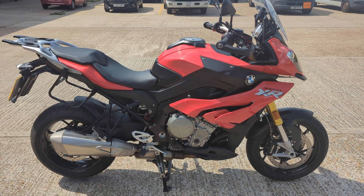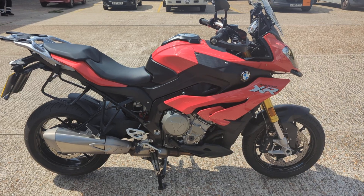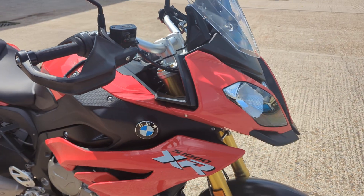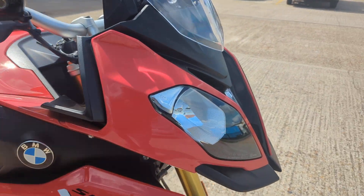2018 BMW S1000XR Sport SE. Nice clean bike with 21,500 miles. Good history with it — it's been well looked after.